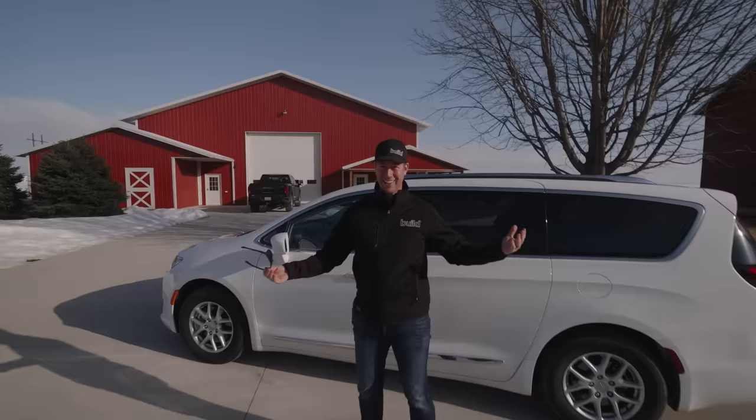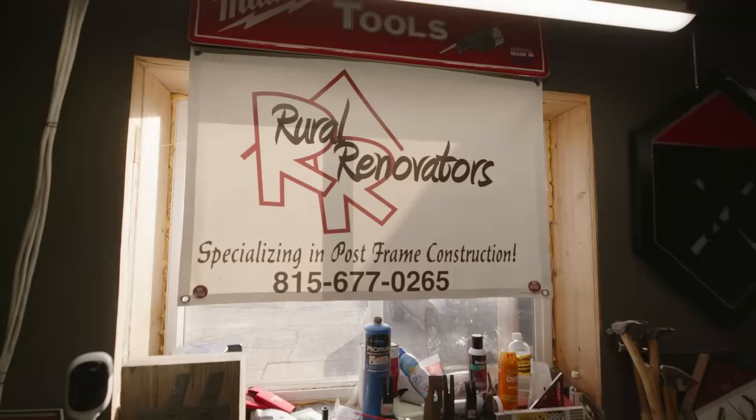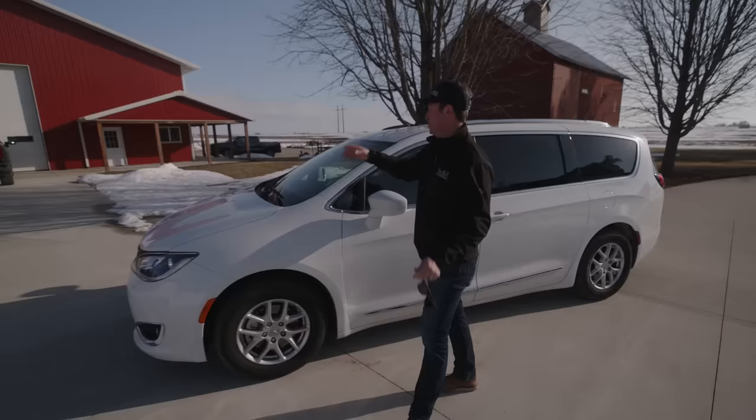18 hours in my Chrysler Pacifica, all the way from Texas. I made it. We're in the middle of nowhere, Illinois, and guess where we're going to visit? My buddy Kyle from RR Buildings, who builds these giant shops. I think they're called pole barns. This is going to be a cool video. Let's get going.